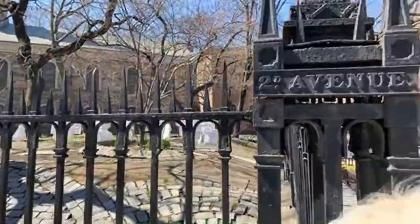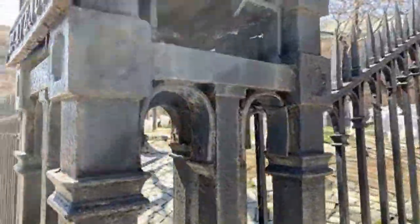Isn't that cool — that old 2nd Avenue? And what does this one say? Is there another one? Oh, that one's missing.